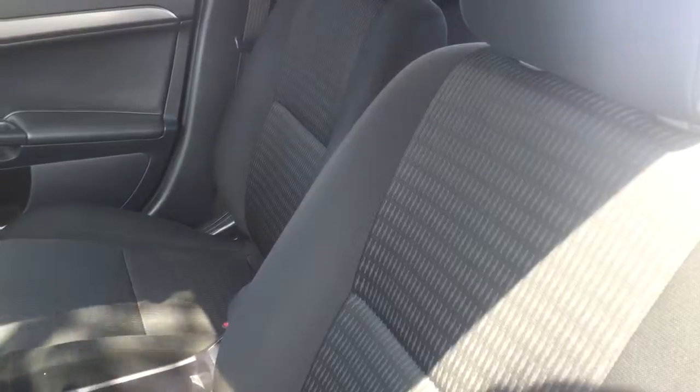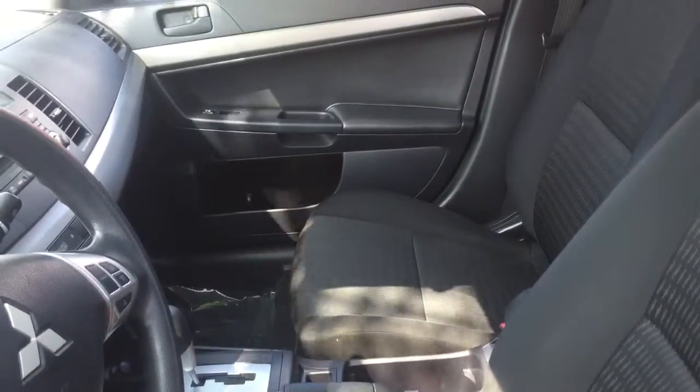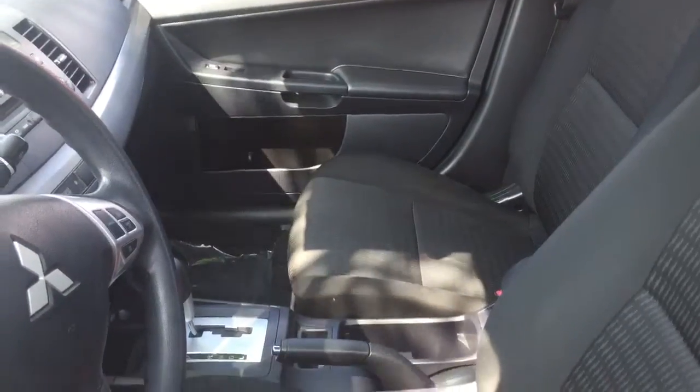And Kenneth, here is the quick peek at the interior of this Lancer. Like I said, it is very well taken care of. The seats are still all entirely the same color and they don't have any pulled strings or any stains on them.